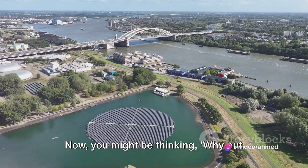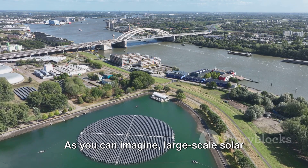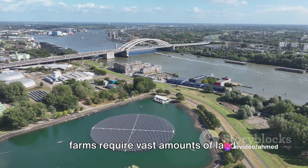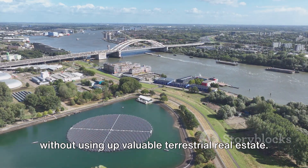Now you might be thinking, why put solar panels on water? Well, there are several reasons. First and foremost, it conserves land space. As you can imagine, large-scale solar farms require vast amounts of land. By utilizing bodies of water, we can generate substantial amounts of power without using up valuable terrestrial real estate.